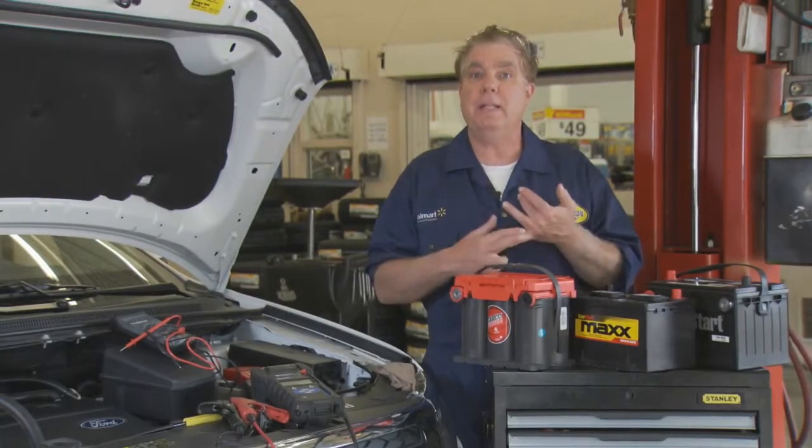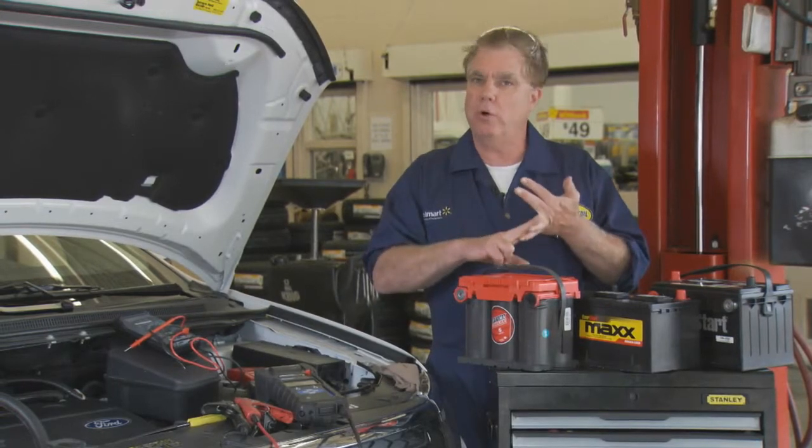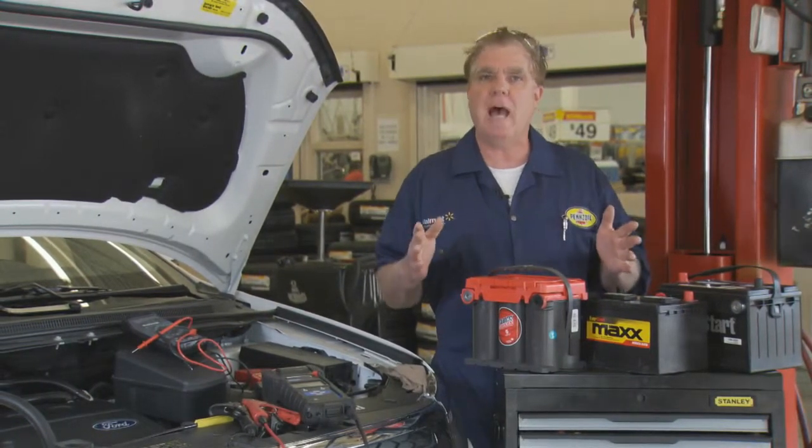When you opt up to a better battery, you typically get three things: more warranty, as mentioned; higher cold cranking amps, which gets you started on a cold morning; and more reserve capacity.